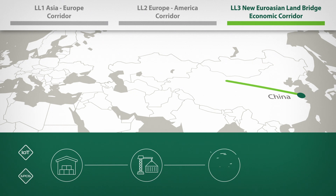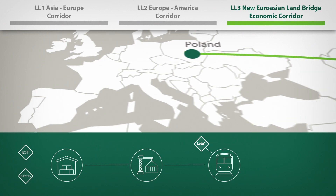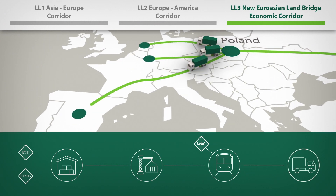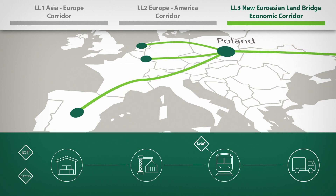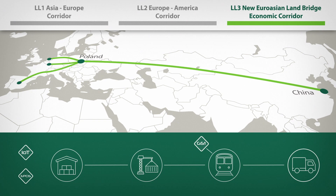Living Lab 3 will streamline logistic processes and flows from China to Europe along the Silk Road route by implementing IoT technologies and GS1 standards that facilitate transmission of data between the partners involved in the e-commerce operations.